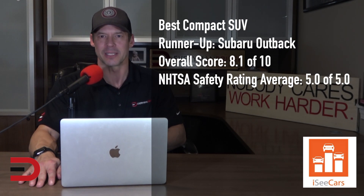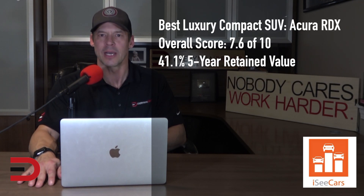Despite its official designation as a crossover wagon, the Subaru Outback is often compared to compact SUVs. The Outback earns a mention for being a long-lasting and safe vehicle with high-value retention, and is praised for its car-like driving dynamics, standard all-wheel drive, and class-leading cargo space. The best used luxury compact SUV is the Acura RDX, which is the luxury equivalent of the top non-luxury compact SUV, the CR-V.